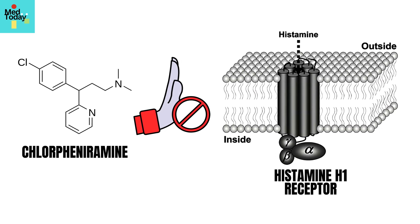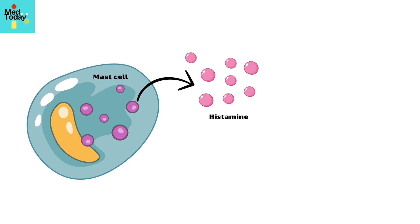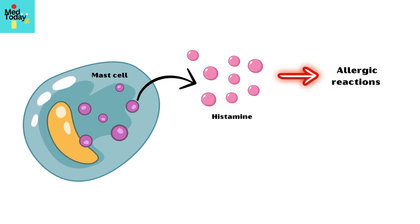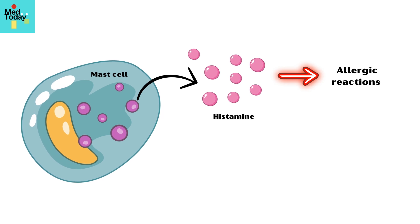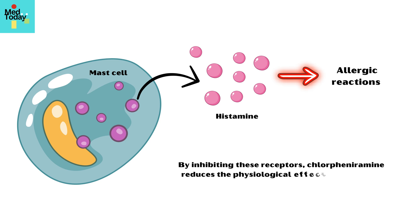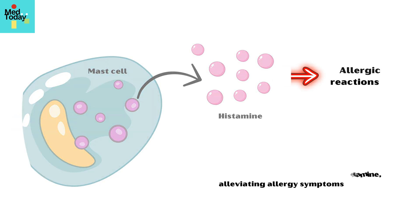Chlorpheniramine works by blocking histamine H1 receptors. Histamine is a chemical released by mast cells during allergic reactions, causing symptoms like swelling, redness, and itching. By inhibiting these receptors, chlorpheniramine reduces the physiological effects of histamine, alleviating allergy symptoms.